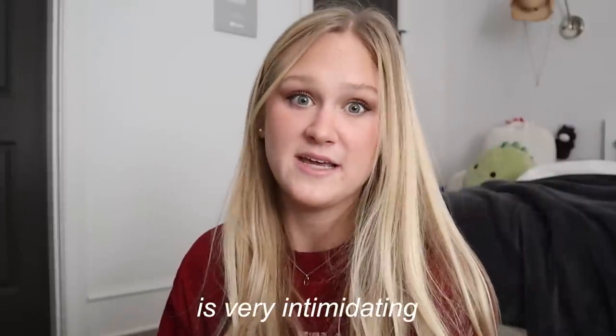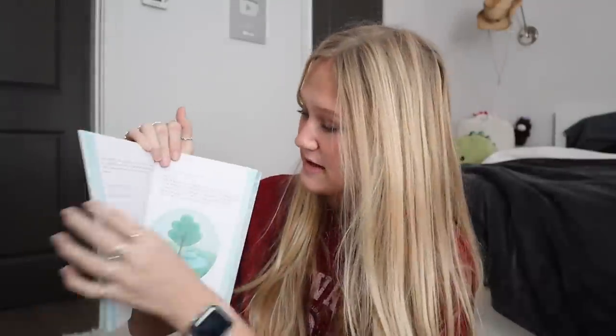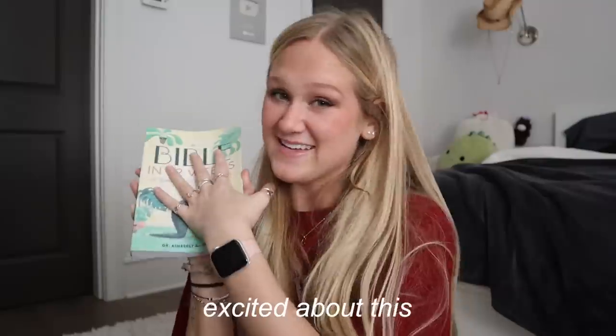My parents also got me this Bible in 52 Weeks, which I'm really excited to get into. If you guys don't know, I am a Christian — I've been Christian my whole life. This is a year-long Bible study where every different week there's a different devotion and verse. It's like a journal Bible, so it gives you prompted questions. Sometimes picking up the Bible and reading it is very intimidating — you don't know where to start and the language feels old. This is supposed to be a more modernized version to help you get into it. It's every single week of the year, interactive, and that'll keep me interested and willing to learn more about my religion.